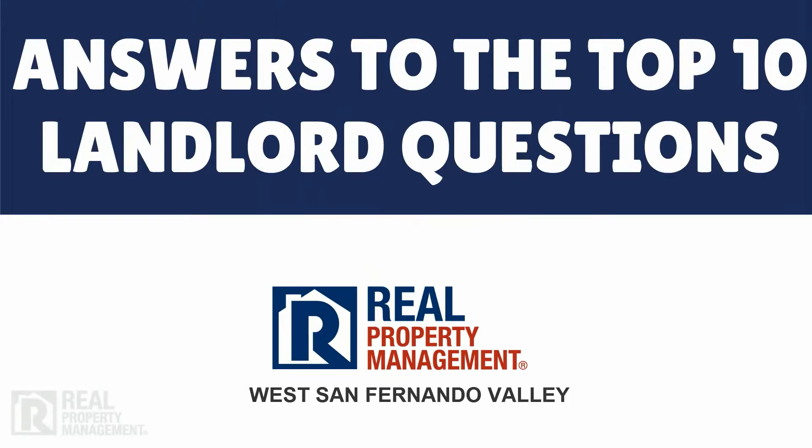After almost 30 years leading the industry, Real Property Management has the answers to your questions as a property owner.